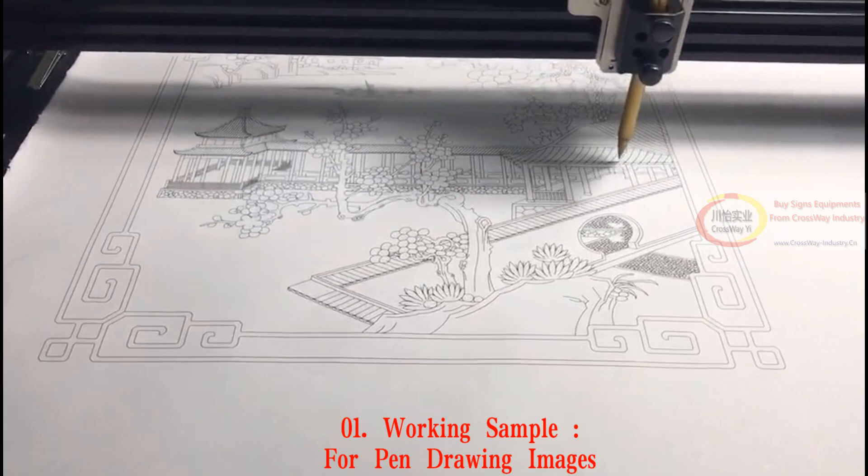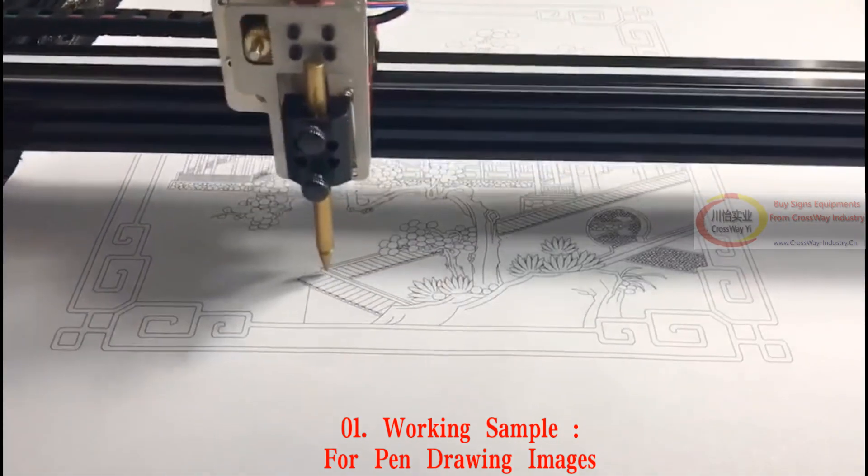This machine is only a small working sample for pen writing letters. The machine has a lot of different size models, but in the same size model, it is more complicated than the others.